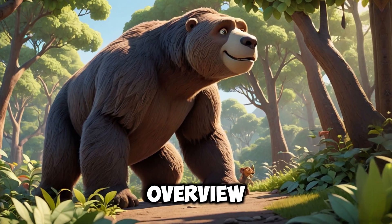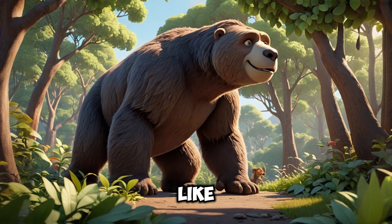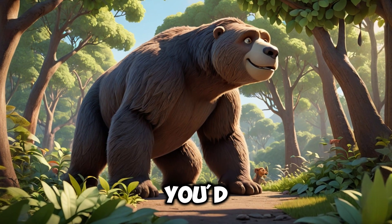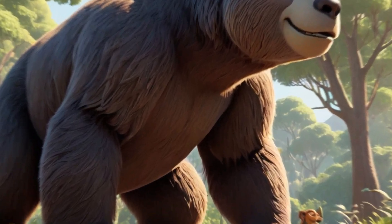This was a comprehensive overview of the giant sloth. If you enjoyed the video, don't forget to like and subscribe for more great content. Leave us a comment about the animal you'd like to learn more about. Thank you for watching!